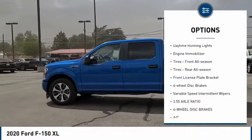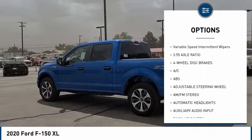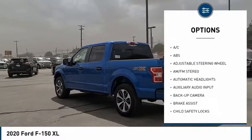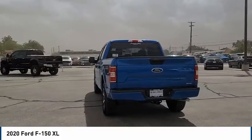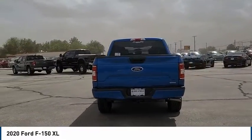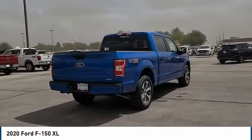Tire pressure monitor. Brake assist. Stability control. Daytime running lights. Engine immobilizer. Front all-season tires. Rear all-season tires. Front license plate bracket. Four-wheel disc brakes. Variable speed intermittent wipers.